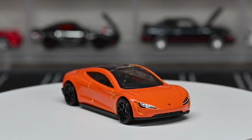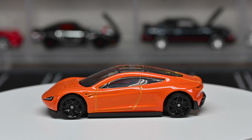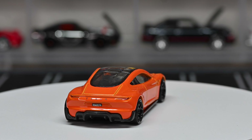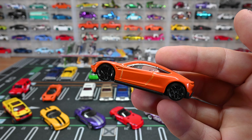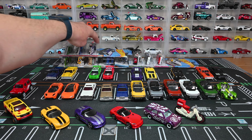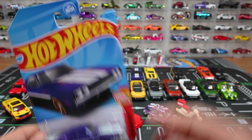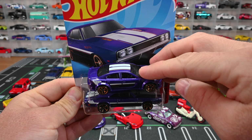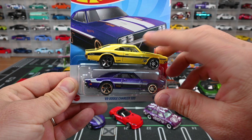We got the Tesla Roadster — this is part of the Then and Now series. The 'Then' is the original Roadster that went to space, and the 'Now' is the new Tesla Roadster. I've never seen one of these in person; I'm not even sure if they hit production. Great details on this casting — headlights, Tesla emblem on the front hood, 'Tesla' on the rear bumper, 'Roadster' on the plate, and taillights. Lightly smoked window tint with black interior, gray base, and black wheels that look really great with that orange paint.